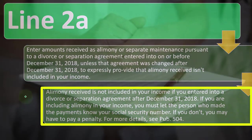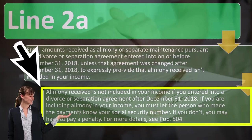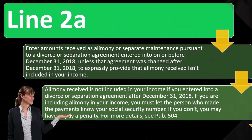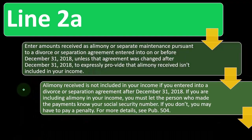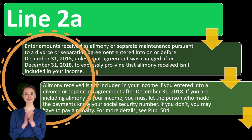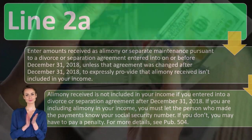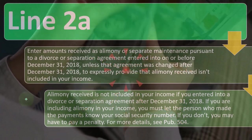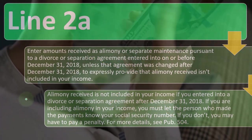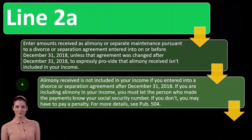Alimony received is not included in your income if you entered into a divorce or separation agreement after December 31st, 2018. If you are including alimony in your income, you must provide your social security number to the person who made the payments. If you don't, you may have to pay a penalty. For more detail, see Publication 504. If you're including it in income, the person paying would have gotten a deduction — it's similar to contracting work where you give the company your SSN or EIN so they can take the deduction on their end.